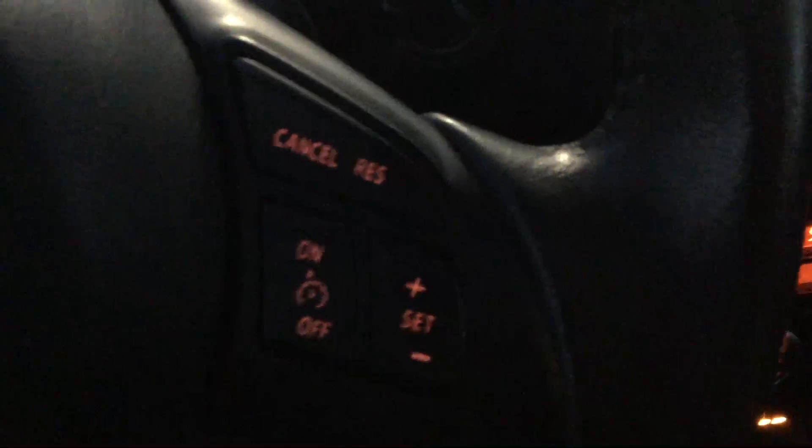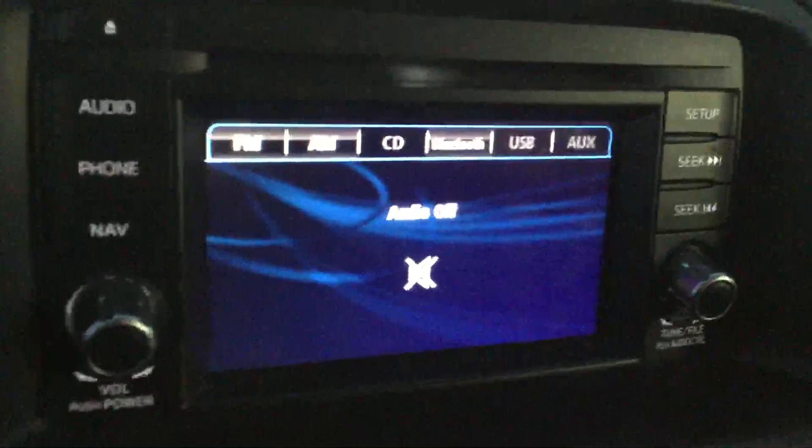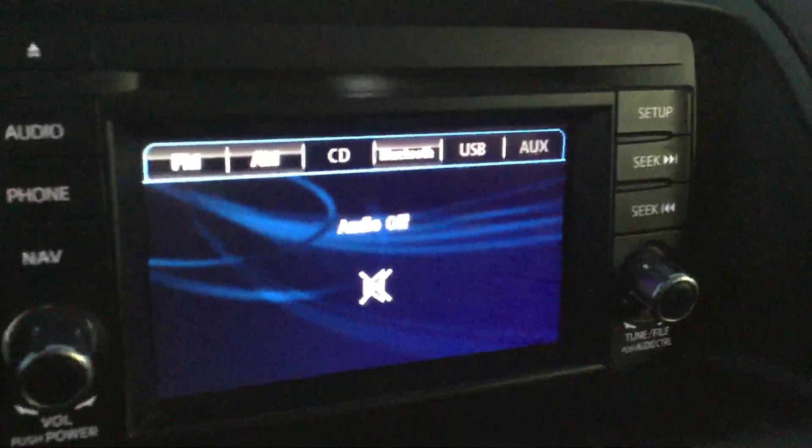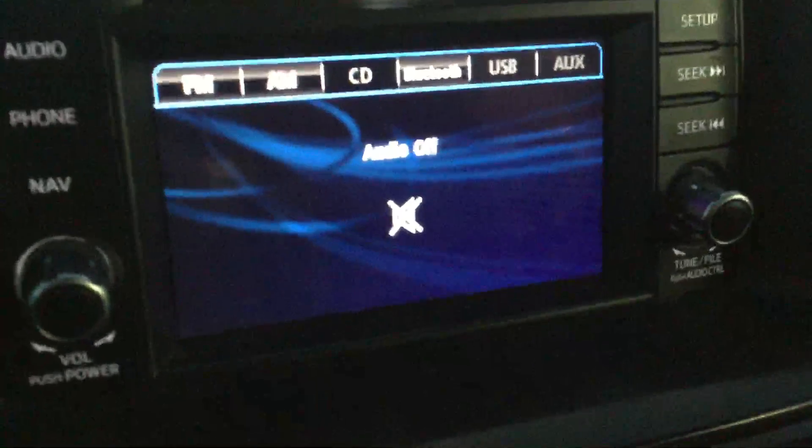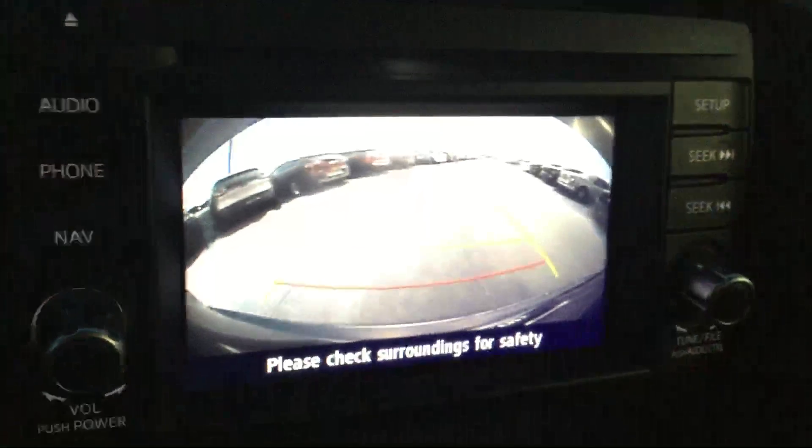The steering wheel is hands-free, so you have your Bluetooth and radio controls on the left side, and on the right side you have your cruise control settings. You have your touch screen deck right there — you can play CDs, AM, FM, and you can get Sirius XM added on there if you want to as well. It also has your backup camera.